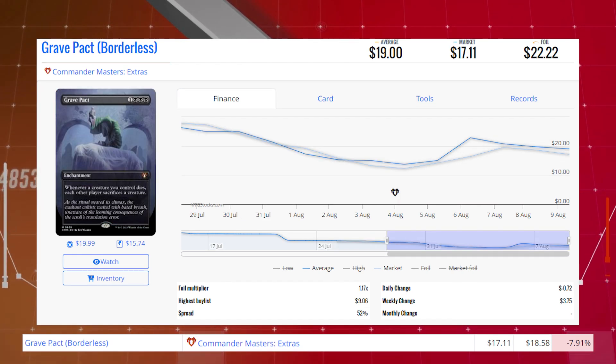Grave Pact from Commander Masters. This card is down 7.91% from $18.58 to $17.11 for its market price, and its average price is $19.